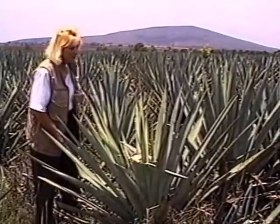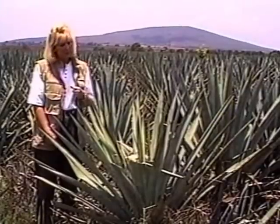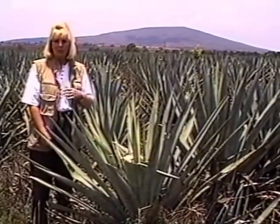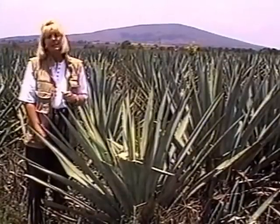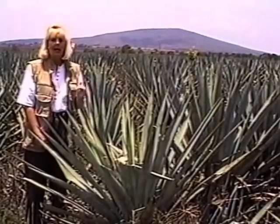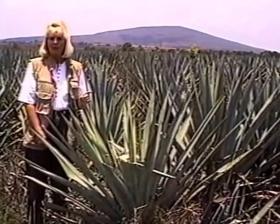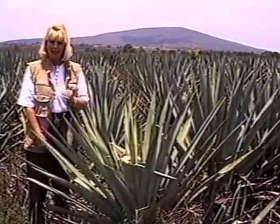The sugars that you find in the fields from Don Felipe's fields range between 20 and 25 bricks. Bricks is the measurement for sugar content. The normal is between 10 and 15. So these plants are very, very high in sugar. It's very important to have the sugar because what you start with — the better the quality — the better the quality at the end.